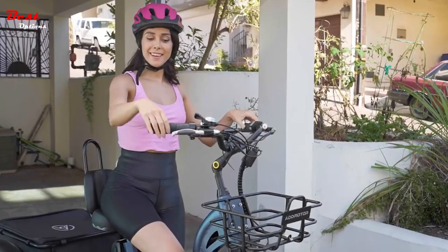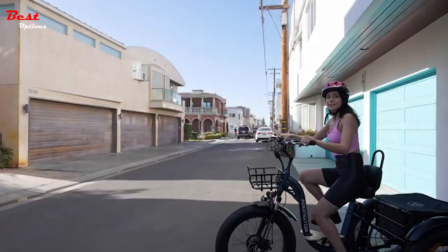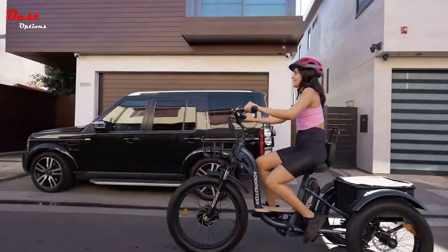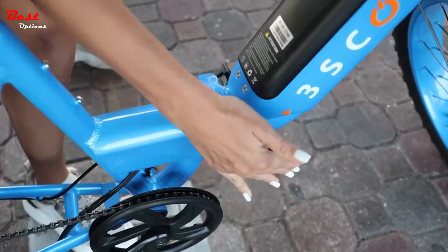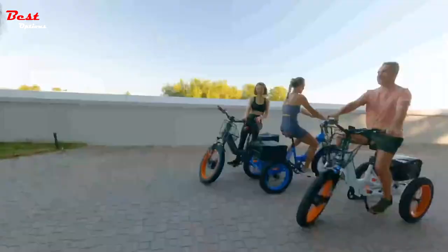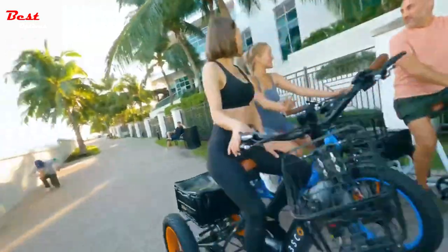Whether you have stability issues keeping you off two wheels, or simply want more exercise, the best 3-wheel electric bikes offer a fun, easy way to get moving. They're a cinch to ride, have great safety features, and can make zipping up hills a breeze. Maybe you've already seen one on the road, but if you haven't, you're in for a real treat.